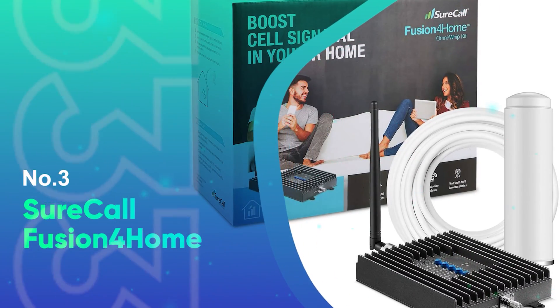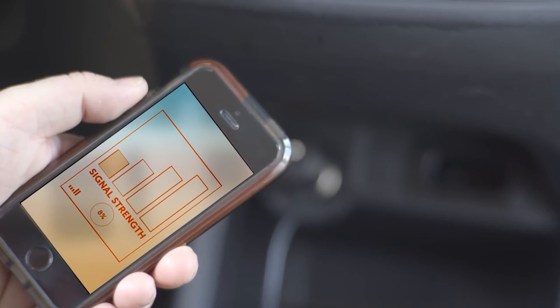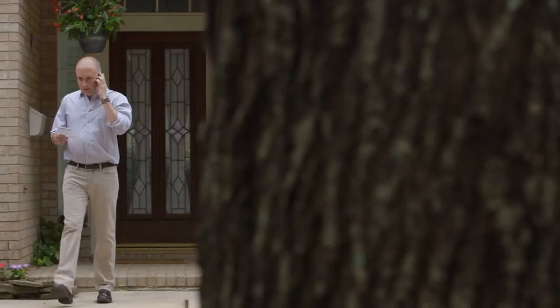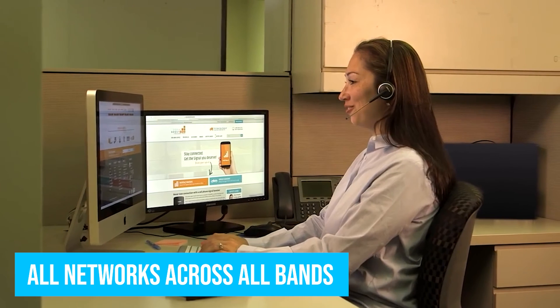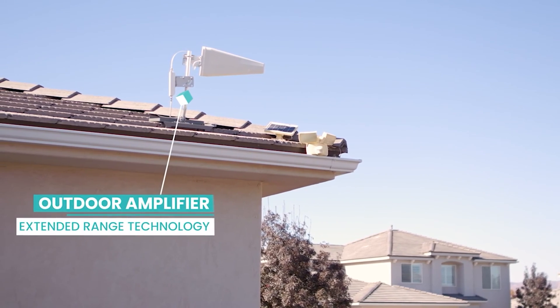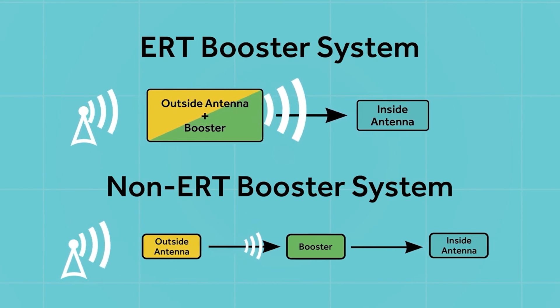Number 3: SureCall Fusion for Home. SureCall's Fusion for Home omnidirectional offering doesn't need to be focused at one tower in particular to improve your connection at home. It also works with all networks across all bands, so it's really as hassle-free as signal boosters go. The catch is that because this is an omnidirectional antenna, it likely won't improve things quite as much as a directional one would. Therefore, if you get zero bars at home, this probably isn't the booster for you.